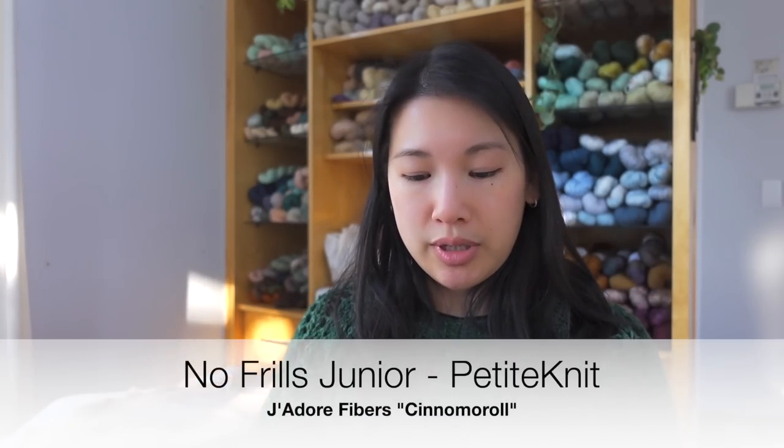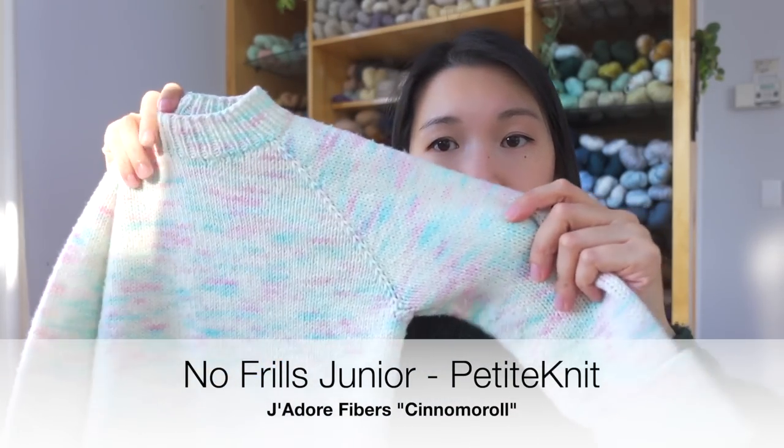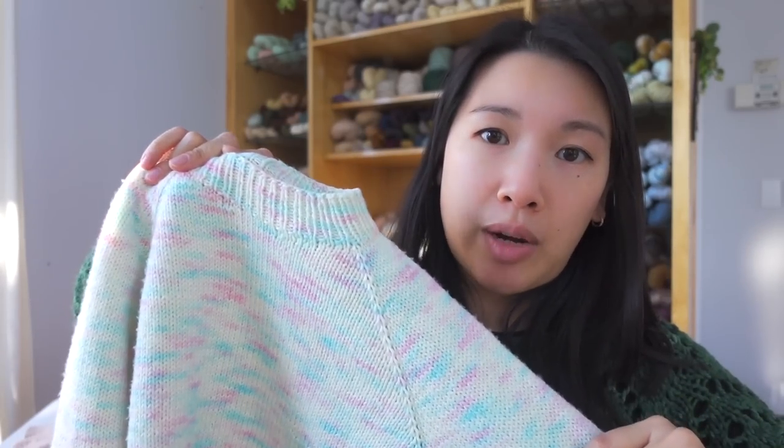Next is the No Frills Junior by Petite Knit — a kid knit for my daughter. The yarn is J'adore Fiber Cinema Roll.